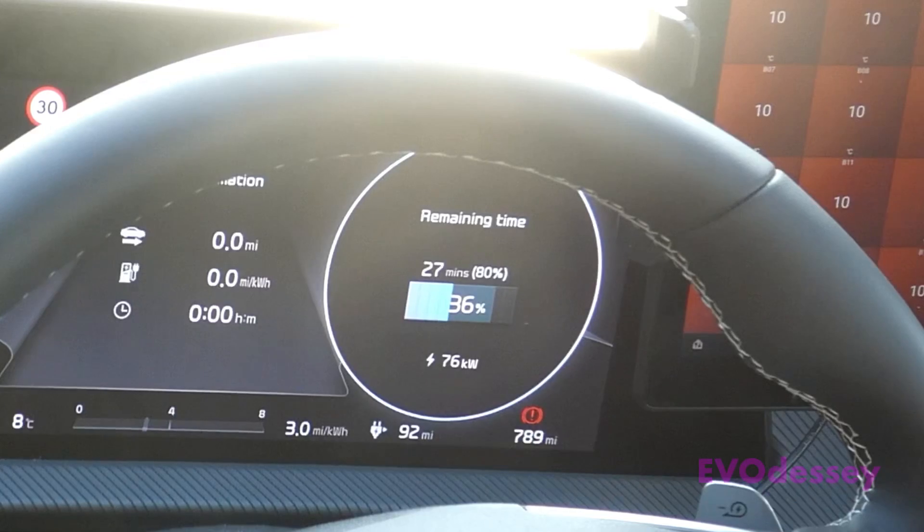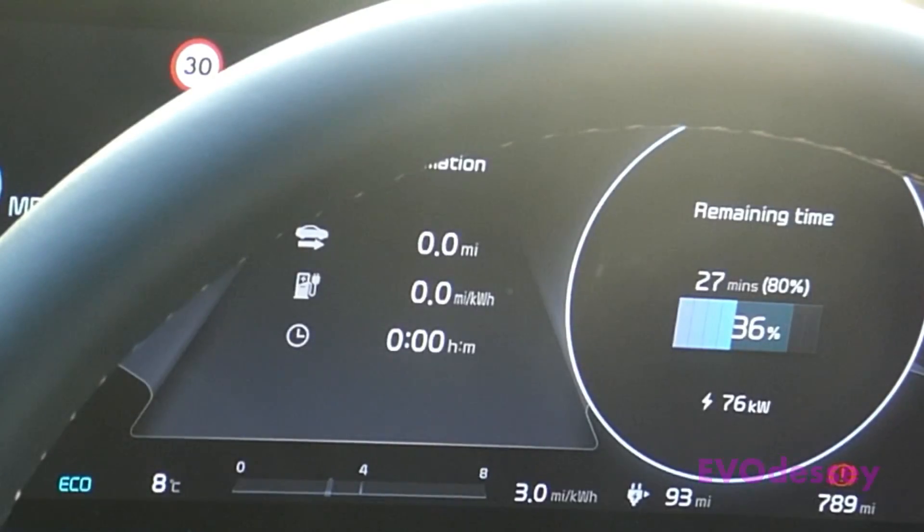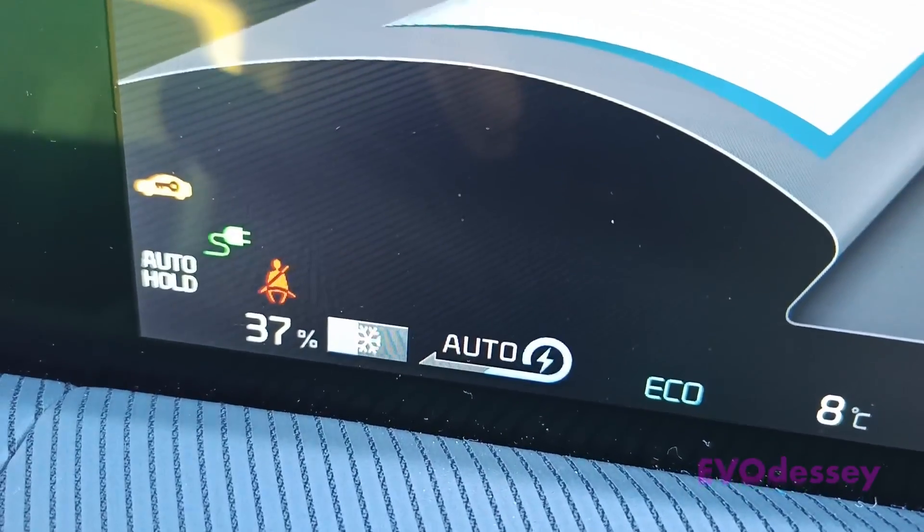The pack temperature is now up to 10 degrees and we're up to 76 kilowatts, but I've still got the snowflake on the internal battery meter.